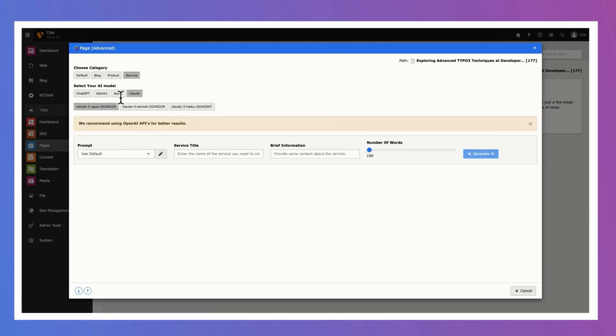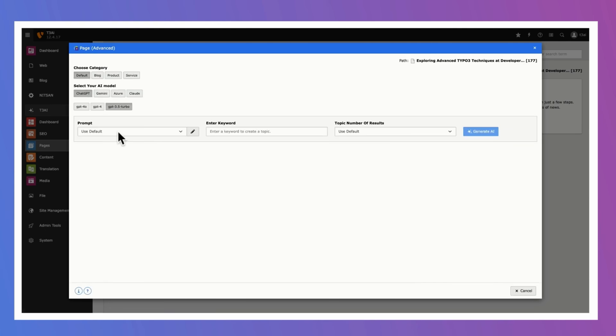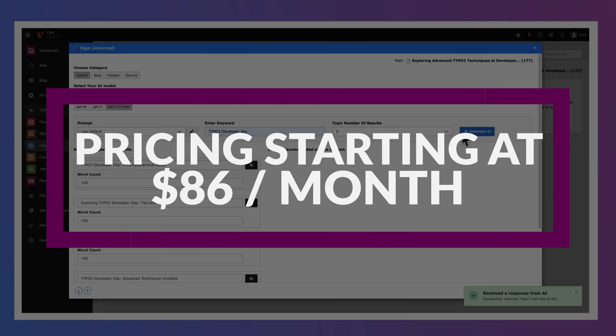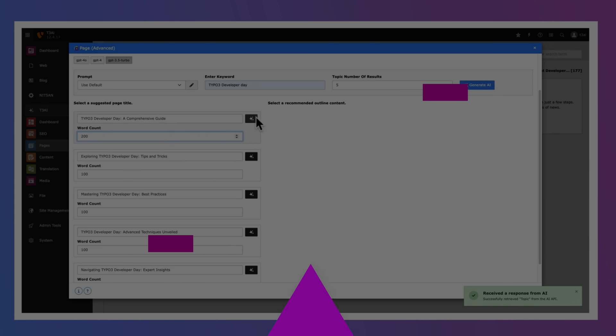Its templates are fully responsive, and the platform includes a rich library of pre-built elements and modules. T3 Planet's integrated SEO features really help optimize content for search engines. If you want to try it out for yourself, T3 Planet offers a free trial, and its pricing plans start at just $86 per month.